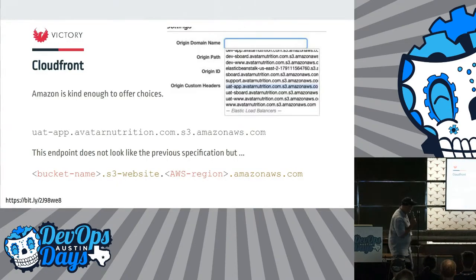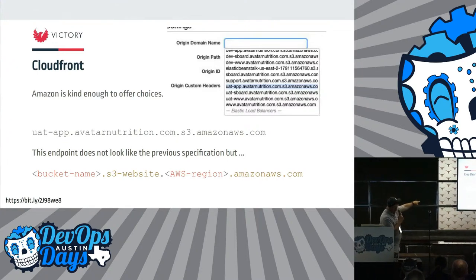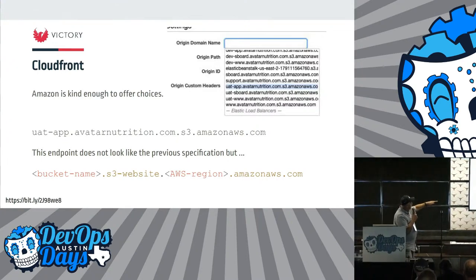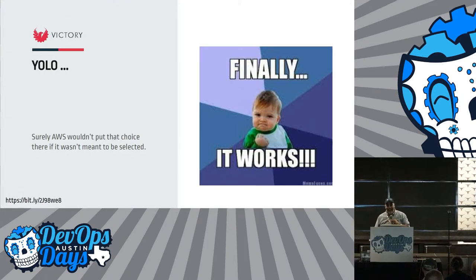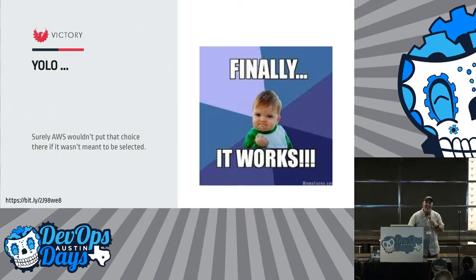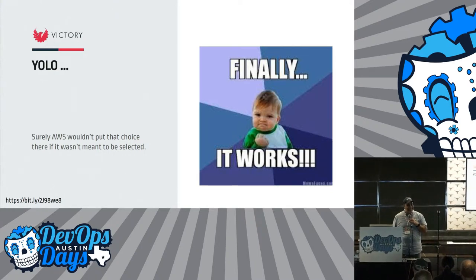Now, you have to look really close, but what you're going to see is that when I go to set that up, CloudFront says 'hey, you should use this endpoint.' Okay, CloudFront — I'll choose that because you're telling me I should, instead of what the documentation said. YOLO, right? Surely AWS wouldn't put that choice there unless it was the right choice. Thanks, AWS.